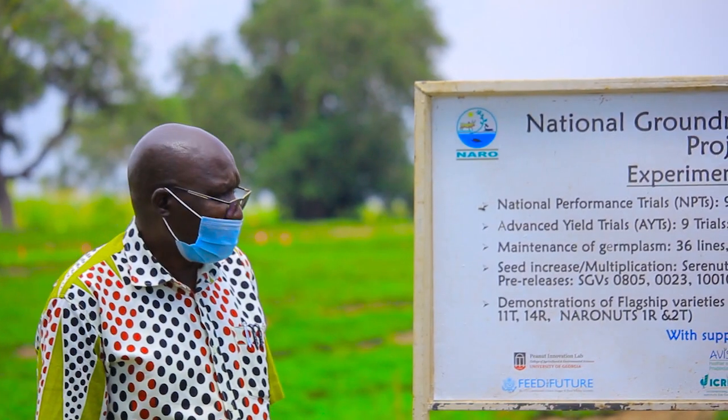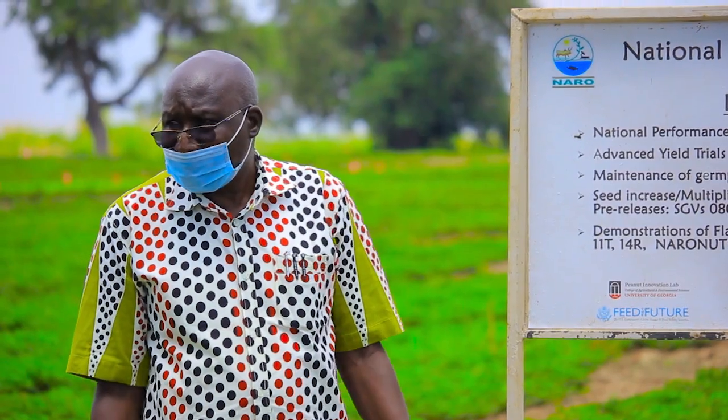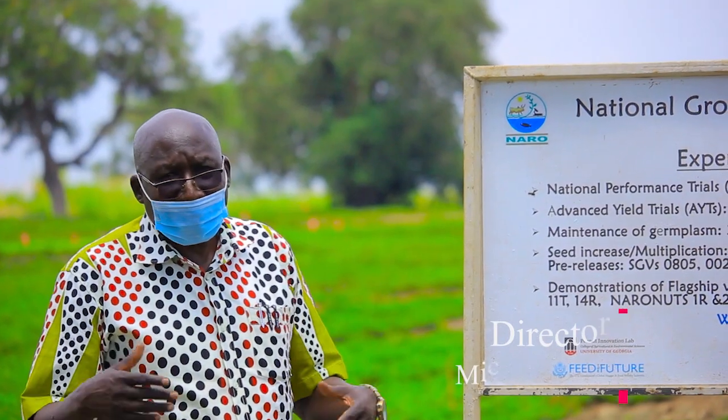We really need not to be importing groundnuts, which is sometimes called peanuts, from outside, because we have the capacity and the ability to grow what we really require, and also have more for export.